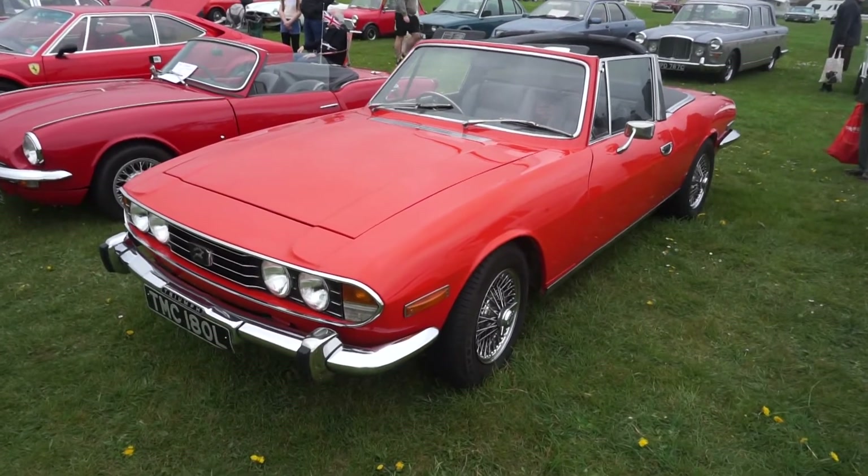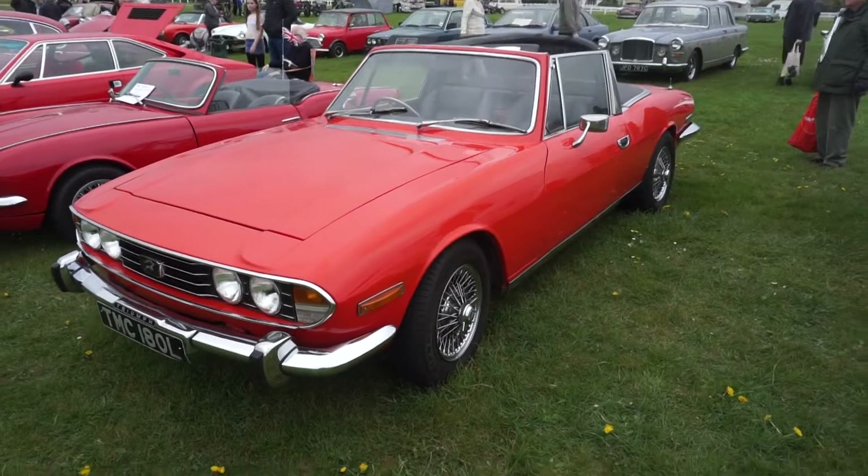We have a rather nice '72-'73 Stag — quite rare to see one on chrome wires.